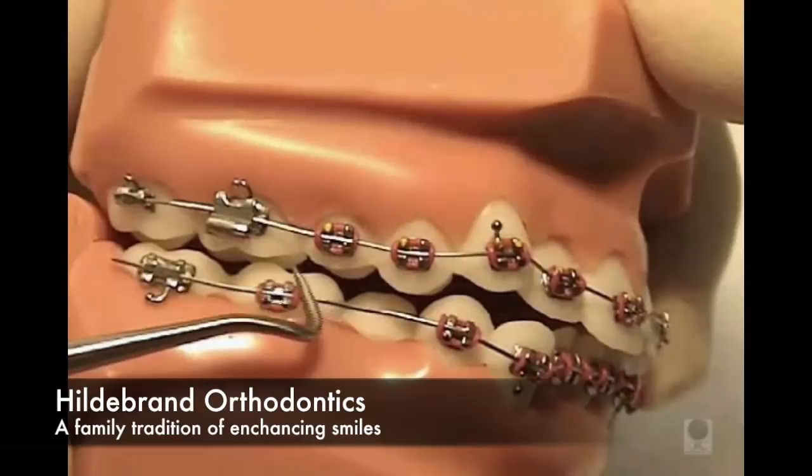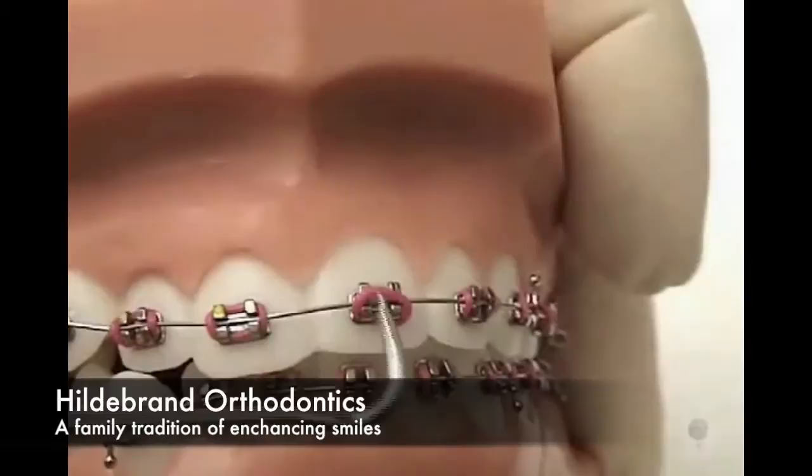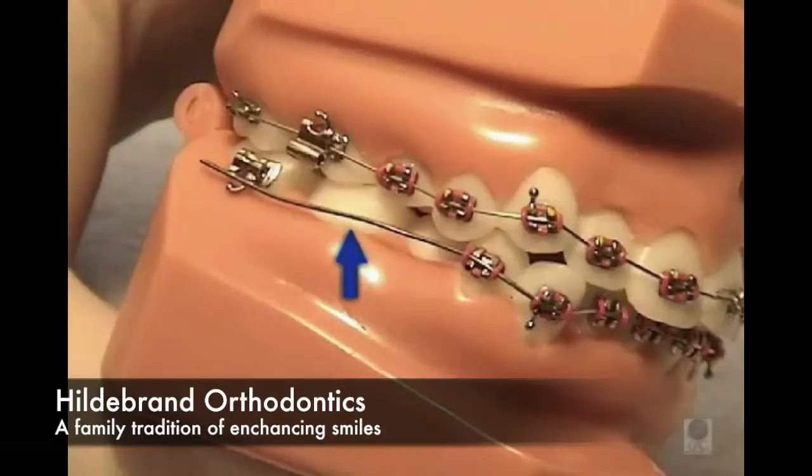These appointments require some extra time and usually can't be done after school or work hours. If a rubber elastic ring or tie comes off, we can get you in for a short visit to have it replaced.